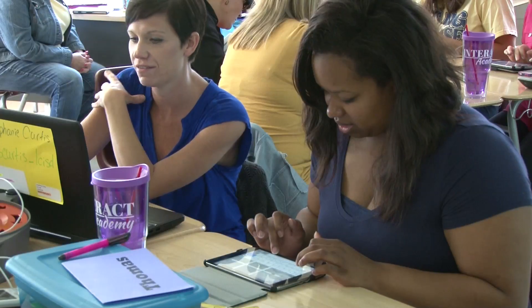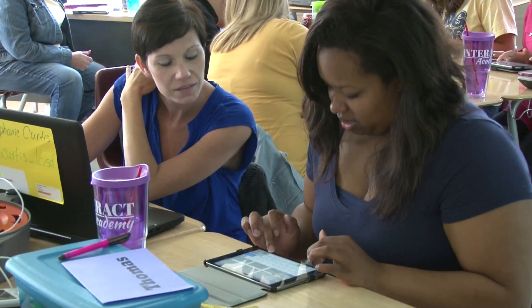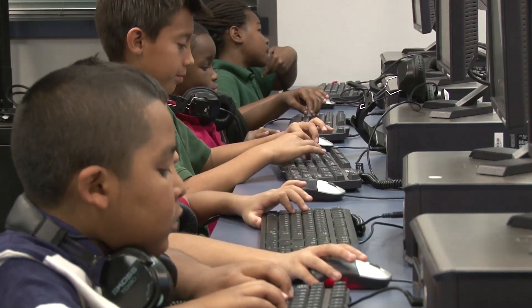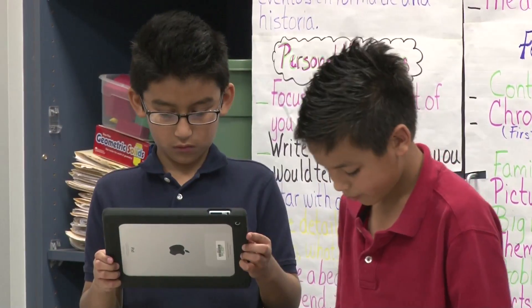Honestly, the only reason I ever really used technology in my class other than using the whiteboard was as a reward system — like, okay, you finish your work, you can go play on the computer. And now I've learned to incorporate it into my lessons so that my students are more engaged, because I do have a lot of kids that are hands-on learners and this will be a good way to get their attention.